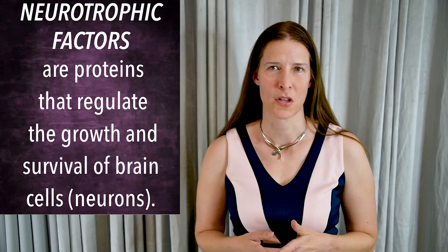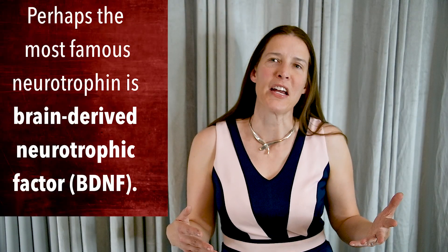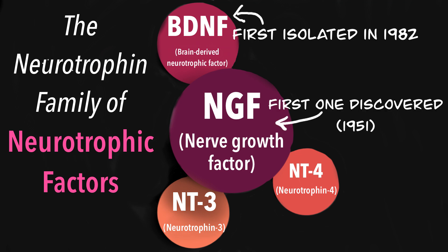Hi, I'm Dr. Maria Conley, and today I'm going to talk about neurotrophic factors. This is a general term for proteins that maintain neuron survival, stimulate neuron growth, and regulate synaptic connections between neurons.